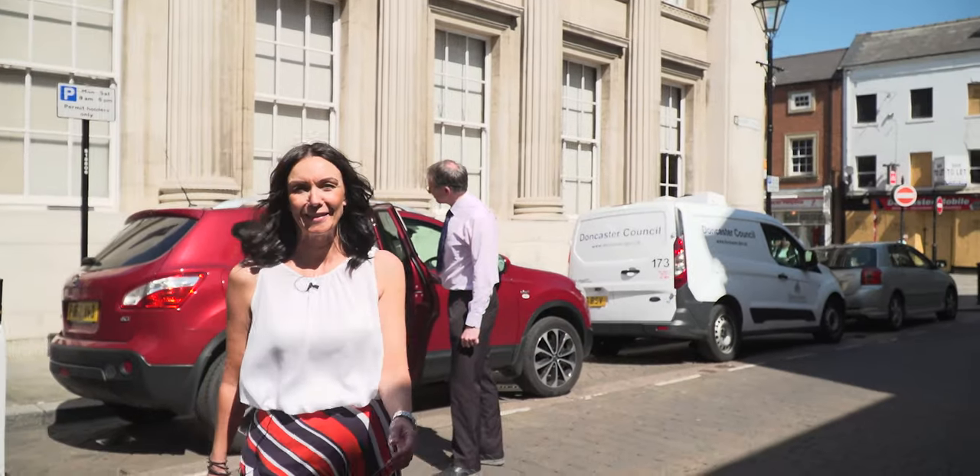We'll reserve a car parking space for the bridal party so that they can enter into the Priory Place suite without the guests, or more importantly, the groom seeing her.